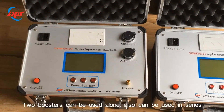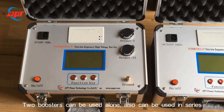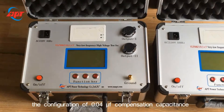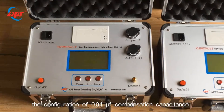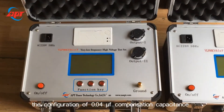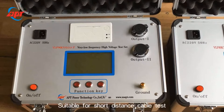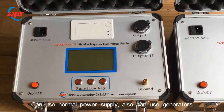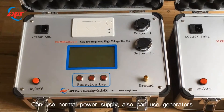Two boosters can be used alone or in series. The configuration includes 0.04 μF compensation capacitance, suitable for short-distance cable testing. Can use normal power supply or generators.